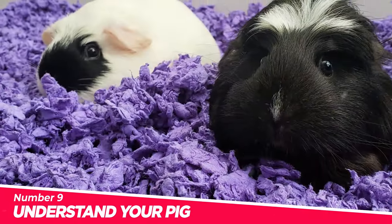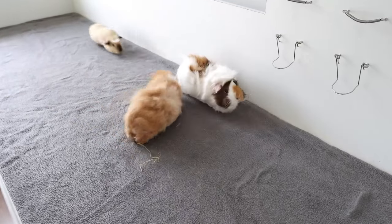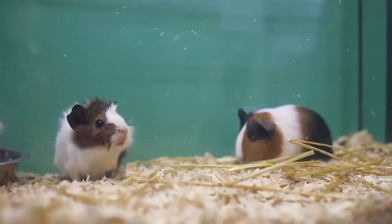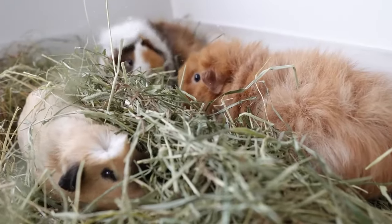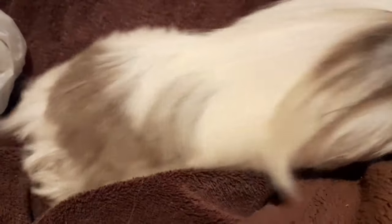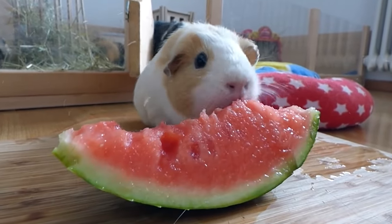Number 9: Understand your pig. Guinea pigs, like humans, have quirks and preferences. Some are social butterflies who are always up for a cuddle and some playtime, while others are more reserved and require their alone time. Get to know your guinea pig's vibe. Take note of their favorite snacks, toys, and even how they prefer to be petted.